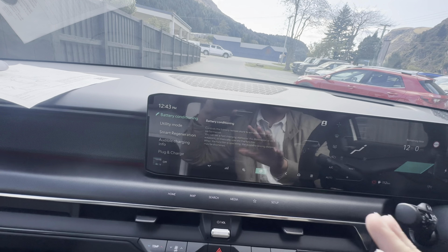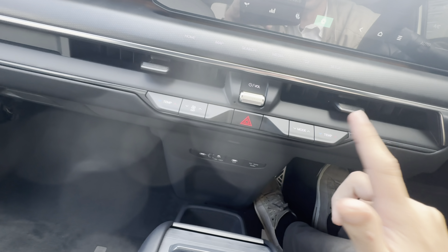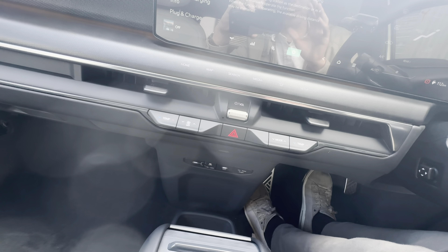On the home screen you'll see your maps, your radio, and your EV mode. When you tap EV mode it goes into a few other features where you can see basic information, some statistics, your charging settings, and overall settings. You can actually set it up to know when you're going to charge to prime the battery and all that.